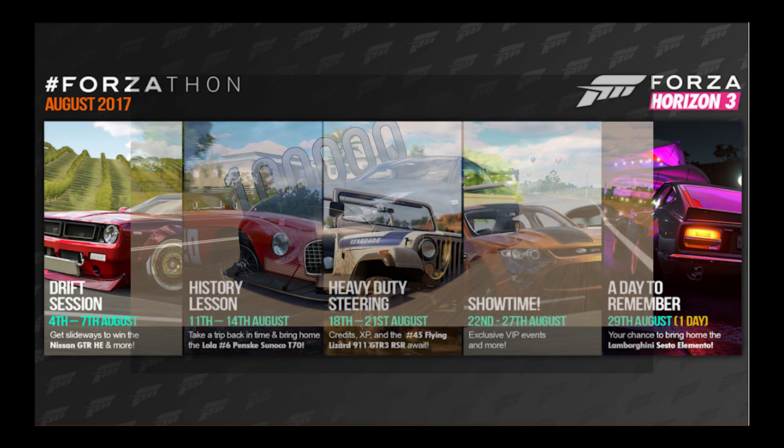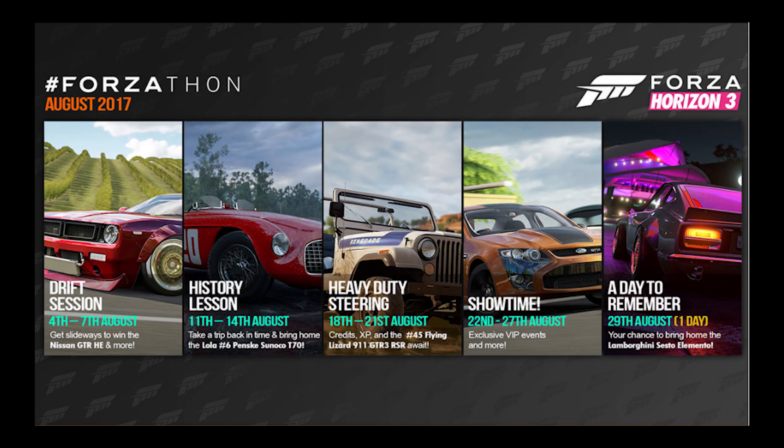That's a pretty good one because I don't think they've ever actually given that car out in Forzathon before. That car was in the first or second set of wheel spins ever released on the game, so it is a very, very old car. It was removed from the wheel spins for a while, and it's still not in the wheel spins now, so the car is stupid expensive. I actually ended up selling mine the instant I saw this picture — I hopped on the auction house and sold mine.